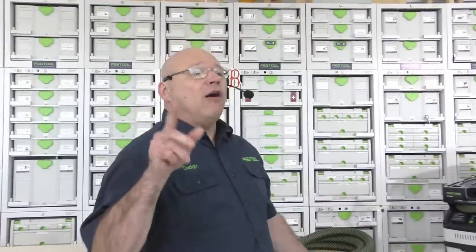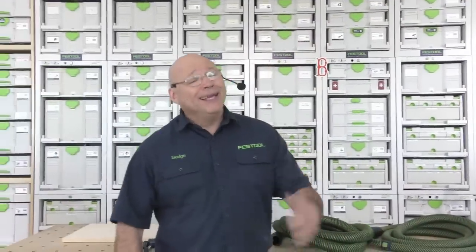Happy Festool Friday and welcome to Festool Live. It is 12 o'clock p.m. Eastern Standard Time, and I'm looking at the board already. She's making an Easter bunny. It's Easter this weekend. Happy Good Friday, everybody.